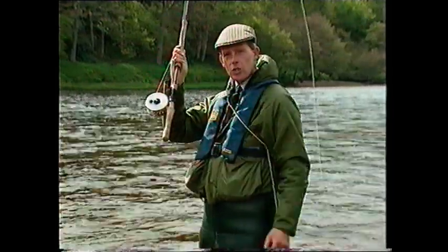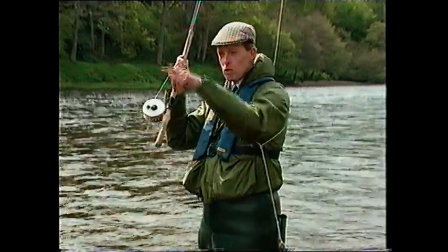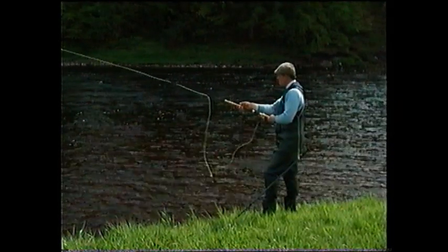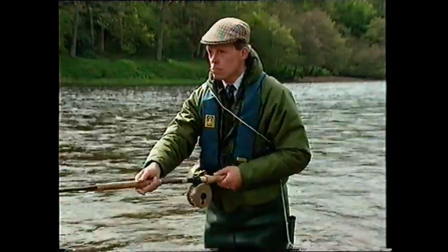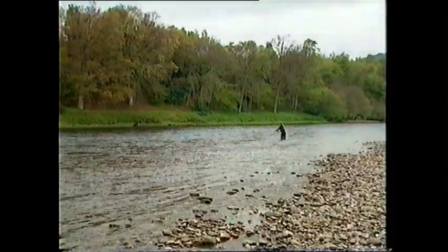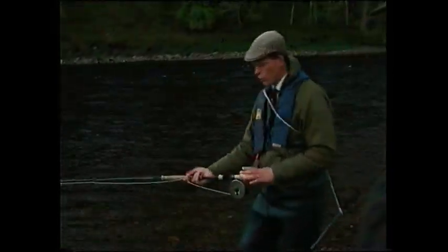The rod tips back to about 1 to 1:30, and then is ready for the forward movement where I'm going to drive the thumb straight through the rod at the target and pull back with the lower hand to the left of my belt buckle. Start on the water, tip of the rod at the water. Lift, flick, stop at the top, forward to 10, and deliver. The forward movement must be to pull and push with both hands to drive the rod spring.